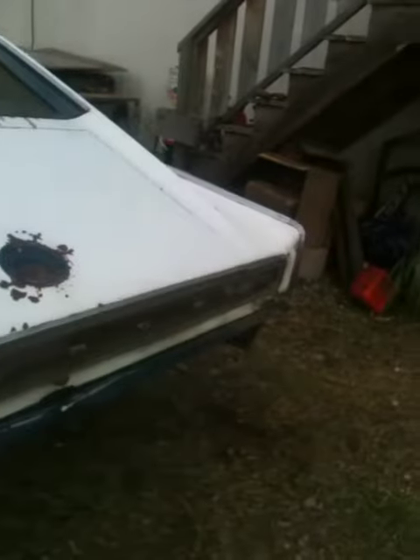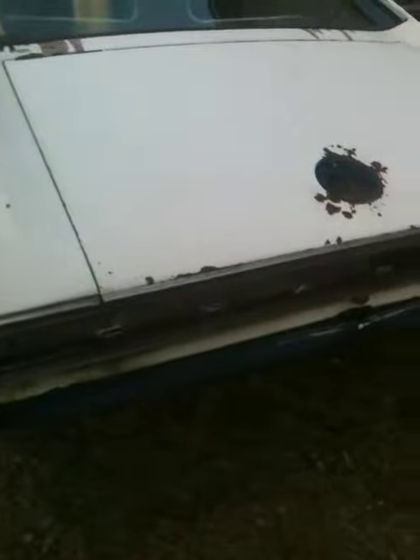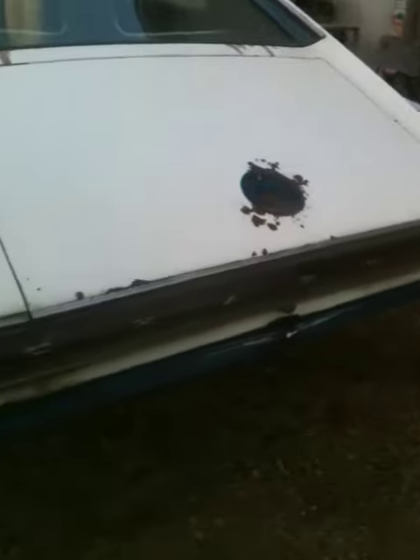I need the tail light and a couple different pieces. I know they're out there, they ain't cheap. That's like the worst spot there.